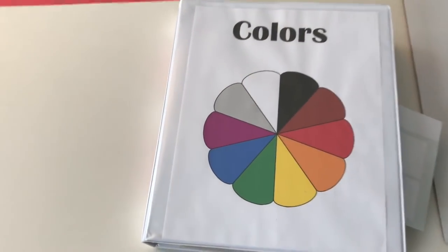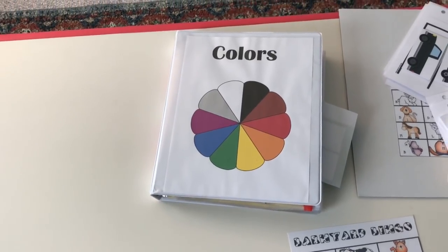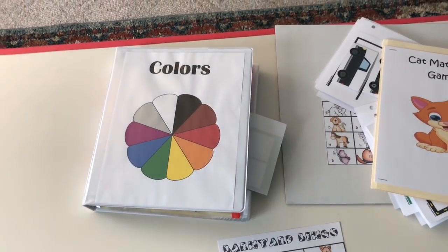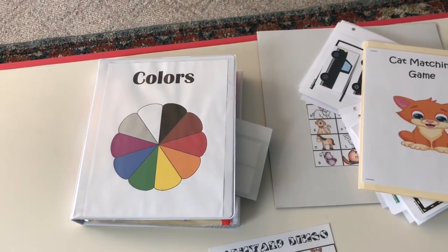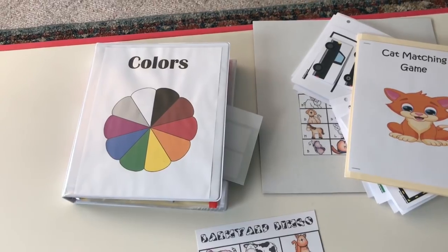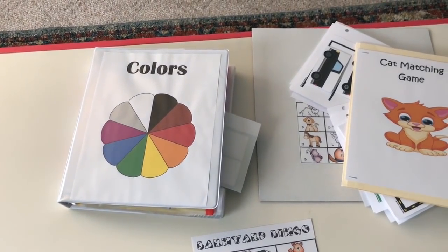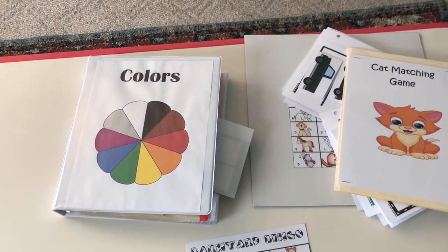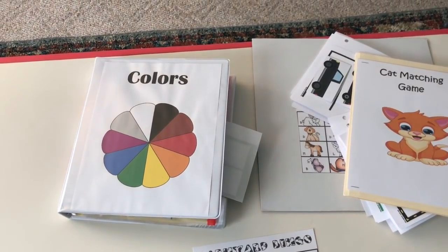My last little tip for free resources is going to the library. If you don't have a lot of money to stock up on books, go to the library and rent them. Most libraries have about a 20-book limit, so you can definitely switch out your themes each week. I do that a lot — sometimes I don't have books that pertain to the theme I'm working on, so I simply just go to the library.